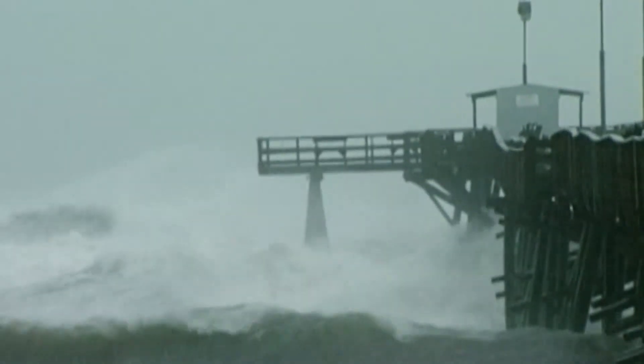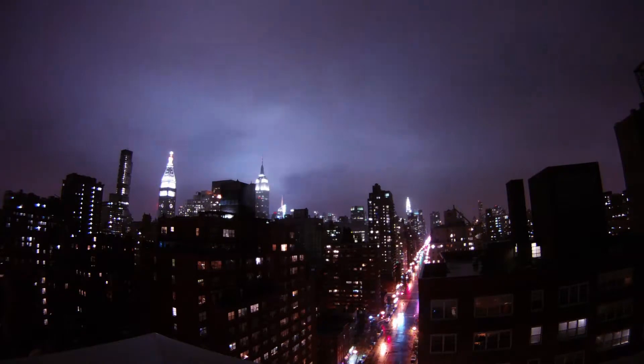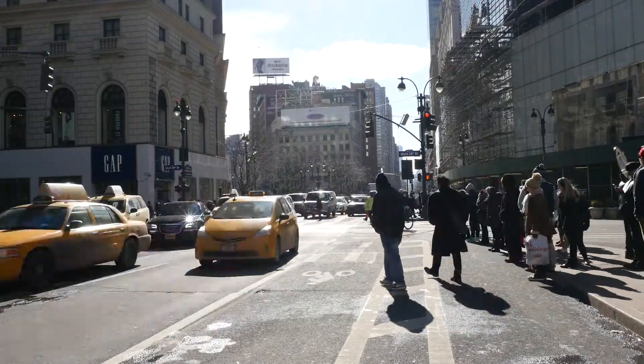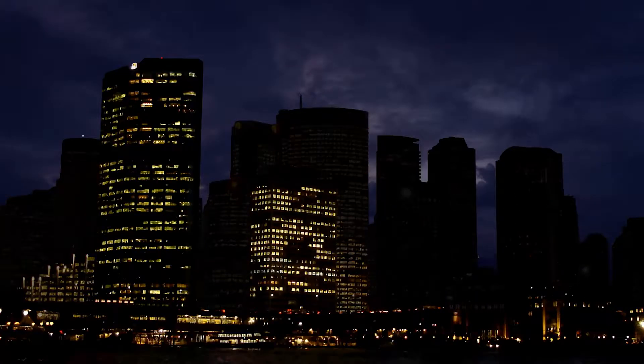Hurricane Sandy was a game changer for all of New York City. It opened our eyes to what a disruptive event can do to the electric grid. We're in New York, right? How is that possible? The city that never sleeps was sleeping.